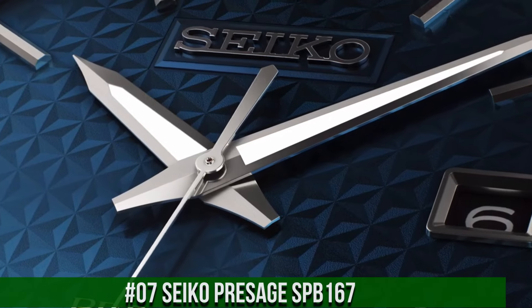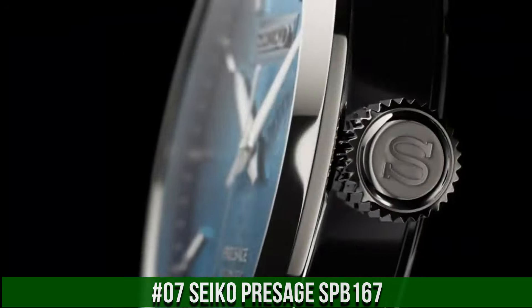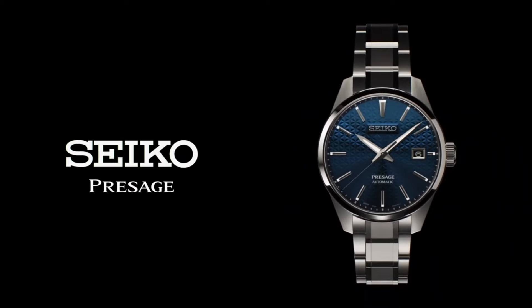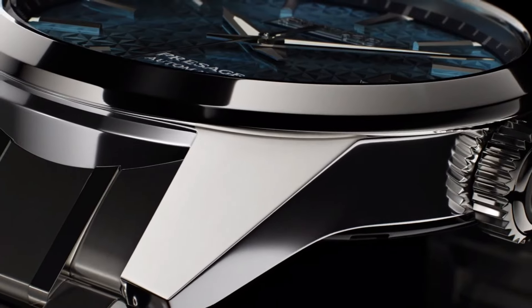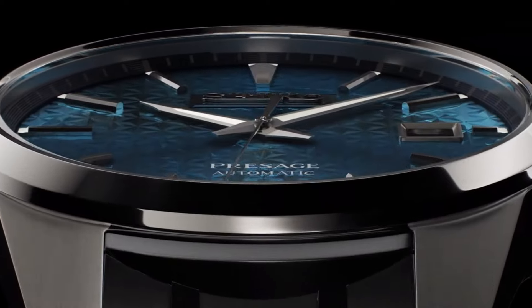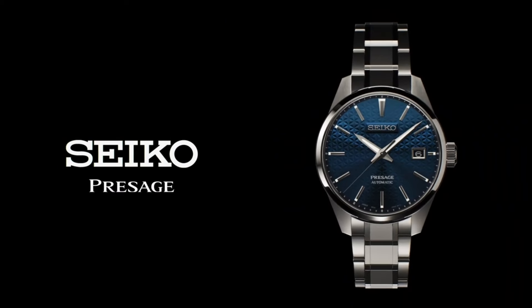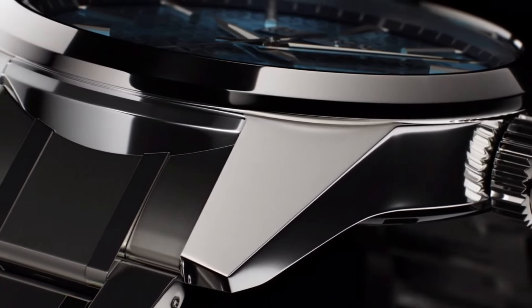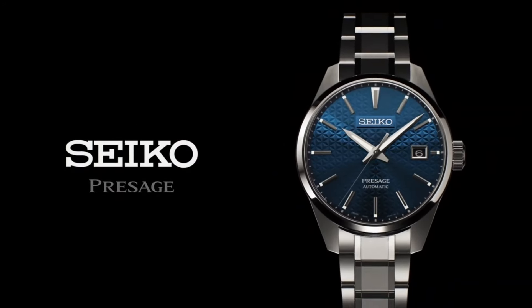Number 7: Seiko Presage SPB167. Caliber number 6R35. Movement type: automatic with manual winding. Precision plus 25 to minus 15 seconds per day. Power reserve approximately 70 hours. Functions: stop seconds hand, date display. Case and band: stainless steel with super hard coating. Case thickness 11.1mm, diameter 39.3mm, lug to lug 47.2mm. Crystal: sapphire with anti-reflective coating on inner surface. Luma Bright on hands and indexes.